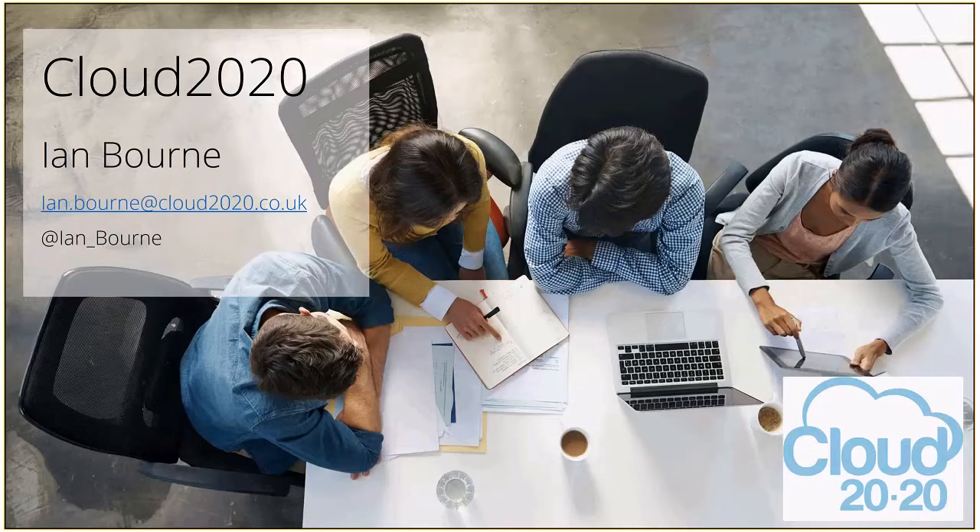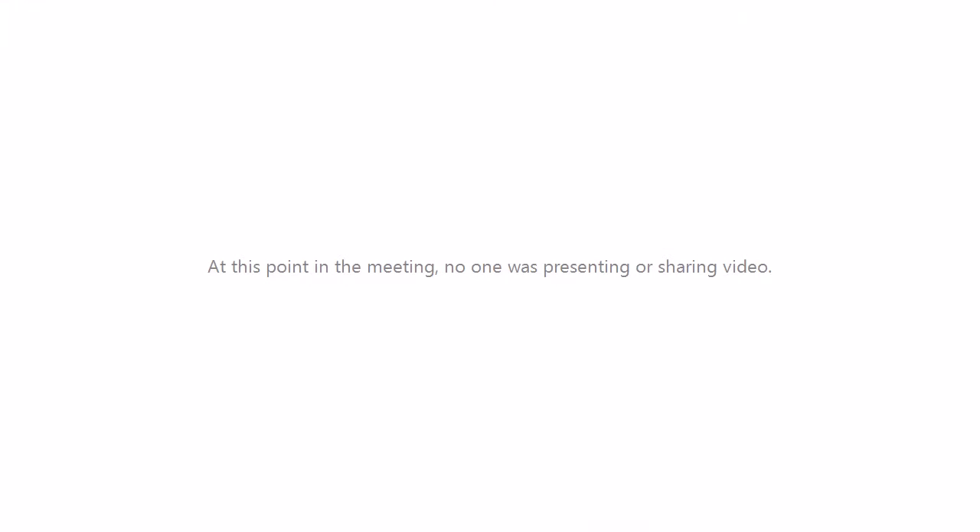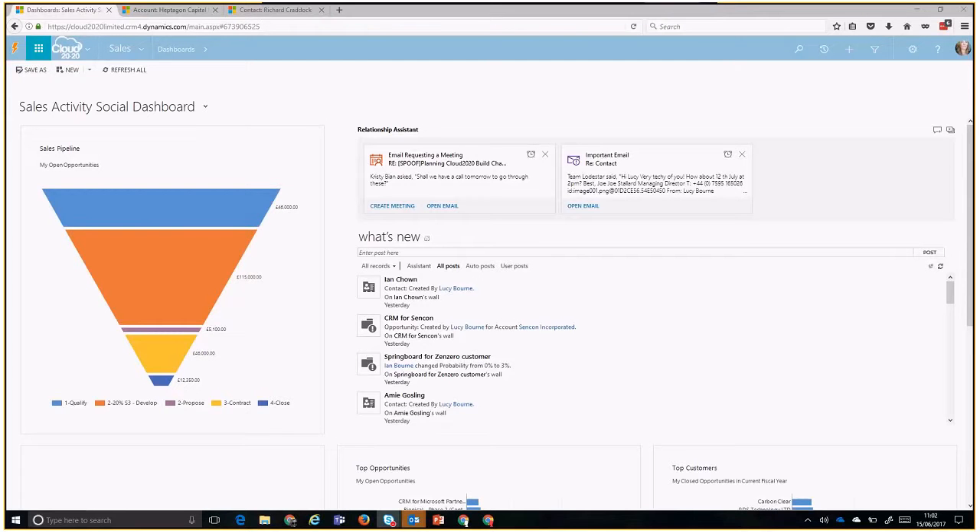Thank you, Wendy. I'm just going to share my screen with you so you can see the Relationship Assistant in action. I'm sure you'll all be familiar with what Dynamics 365 looks like.